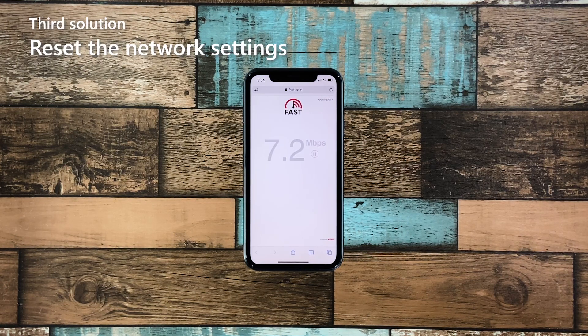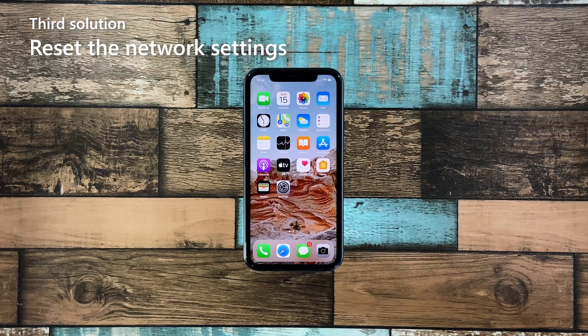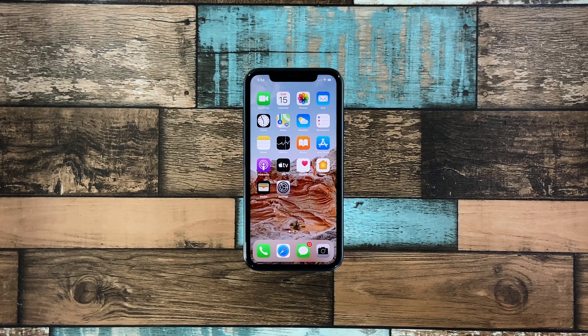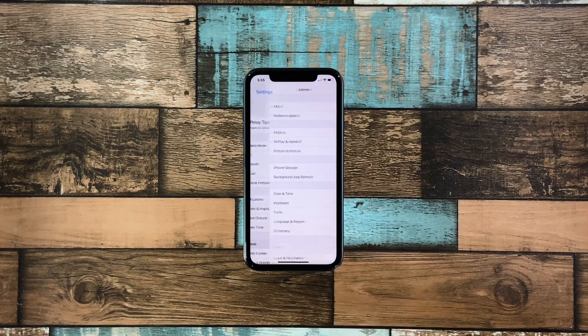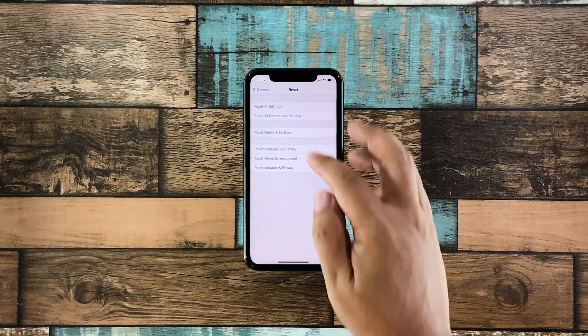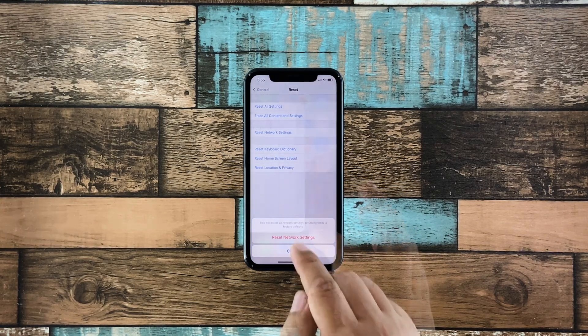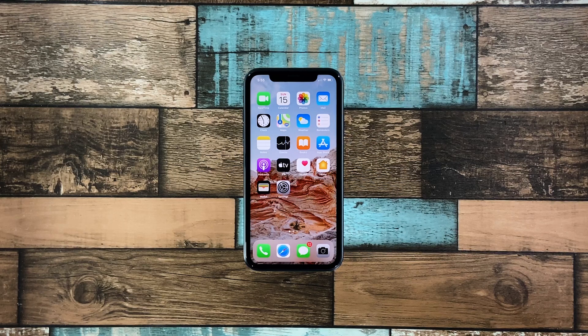Third solution: reset the network settings. Resetting the network settings often fixes issues like this. However, all your wireless connections will be deleted, but if this problem still bugs you even after doing the first two solutions, then you have no other choice. Launch Settings and then tap General. Scroll down a bit and tap Reset. Tap Reset Network Settings and enter your security lock. Tap Reset Network Settings at the bottom of the screen and wait until your iPhone finishes the reboot. Once the network reset is done, reconnect to the network and see if the problem is fixed.